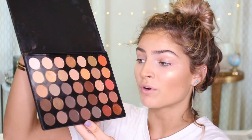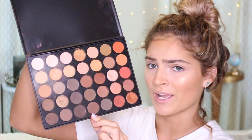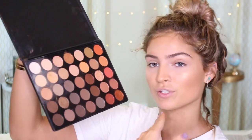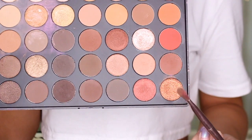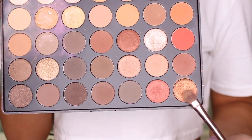For the eyes, I'm going to be using the Morphe 350 palette. This has the most beautiful browns, burnt orange, and red-y gold bronzy colors — I'm literally obsessed with this palette. These are going to be the colors that we use, not all of them, only some. For the lid, we're going to be taking this bronzy red color and I'm going to be putting this on my lid.